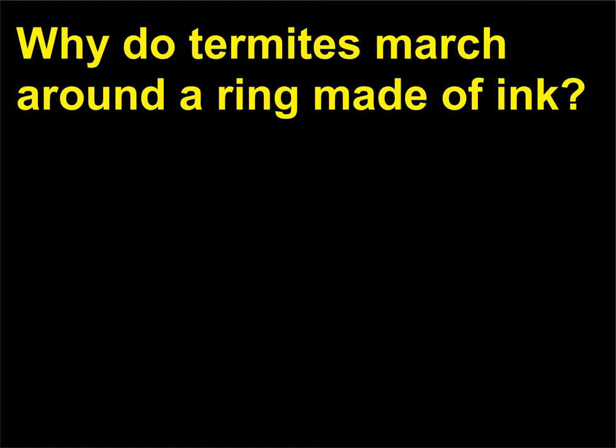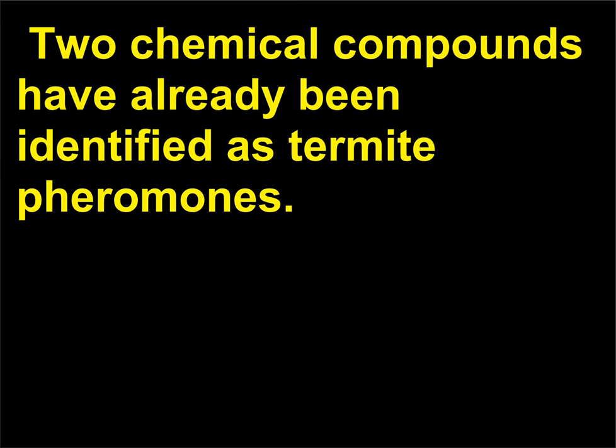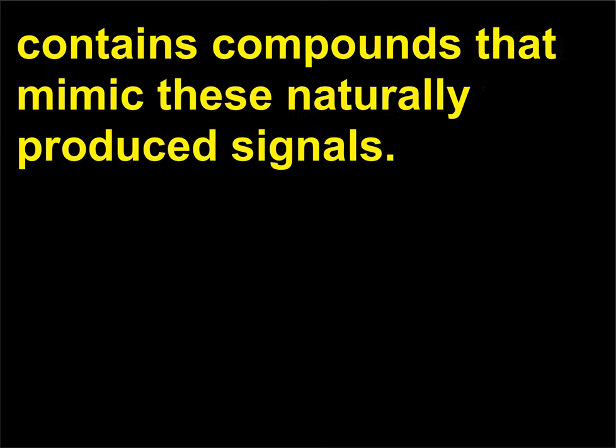Why do termites march around a ring made of ink? Termite soldiers and workers are blind and so use pheromones to navigate. Two chemical compounds have already been identified as termite pheromones. It seems likely that the chemical formulation of certain inks contains compounds that mimic these naturally produced signals.